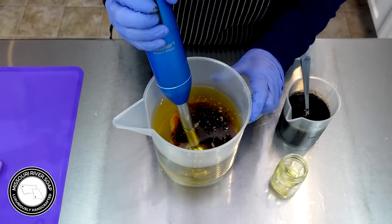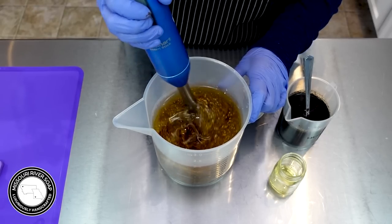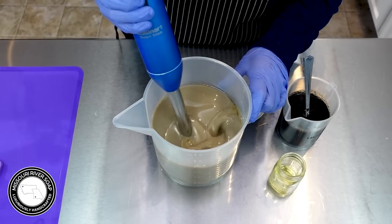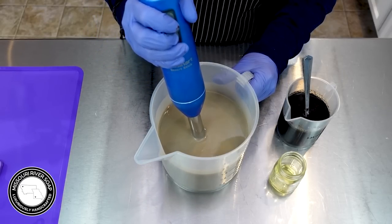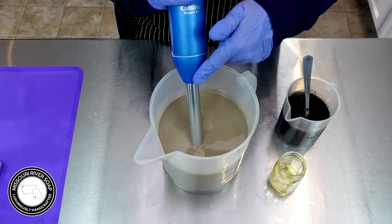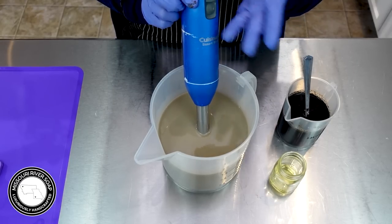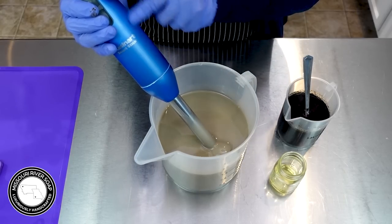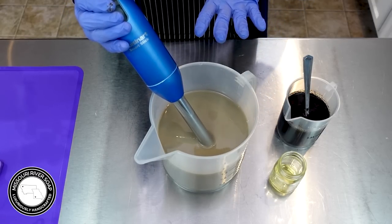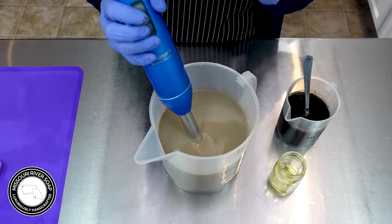I'm going to burp my stick blender and tap it down — sometimes swirling helps too. Look at all the different textures in there. I notice my stick blender is a little bit quieter — I think my shaft might be having a little issue. What I do when I find a stick blender I like is I usually buy two of them so I can switch out the shaft from batch to batch and have an extra motor if I need it. If you're just getting these little ones, that's what I suggest — getting two of them.